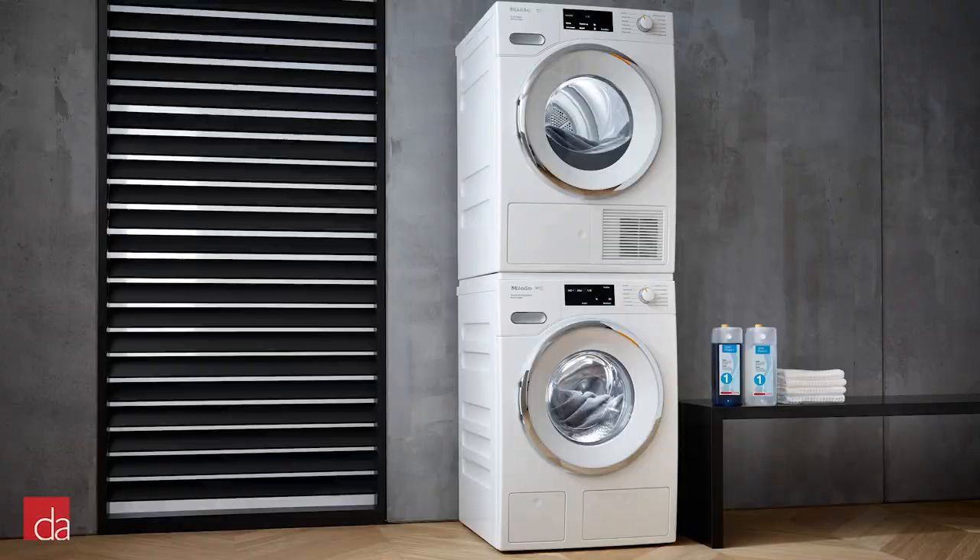We hope this video has given you a starting point when it comes to selecting the best stackable washer and dryer set for your home. As always, if you have any questions and you're in the New York, New Jersey area, feel free to give us a call or stop by one of our showrooms.